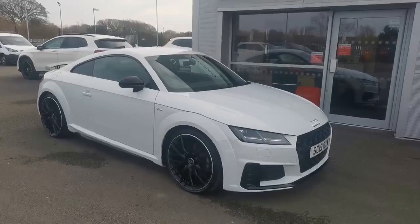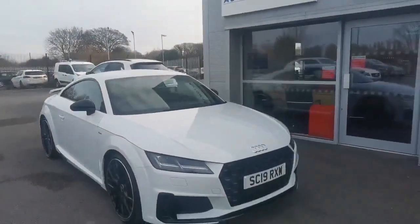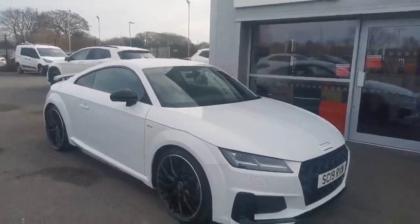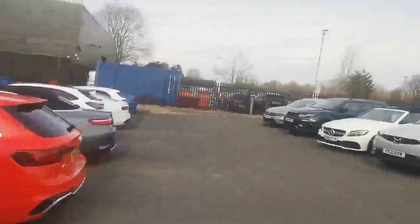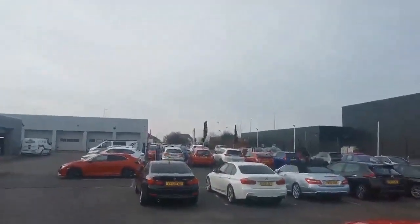Hi guys, I'm Mike at Southport Automart. The next absolutely stunning car today — I say that because it's my favourite. It's a 2019 Audi TT 2.0L Black Edition Auto, a one owner car with a technology pack. We are one of four Automart sites across the North West, sharing the site with our parent main dealer in the background over there.